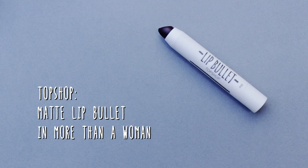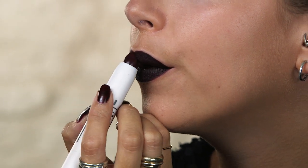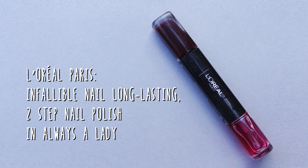To finish off the lips I'm going to use this Topshop Matte Lip Bullet in More Than A Woman. This is another deep color, making the lips really intense. That's the makeup done, but to finish off my look I've used this L'Oreal Paris nail varnish — the color really complements my lipstick. This nail varnish also comes with a gel top coat which not only makes your nails shinier but helps them to last longer.